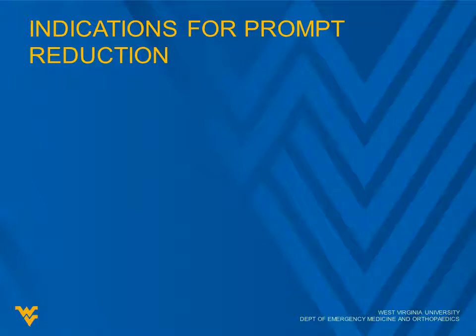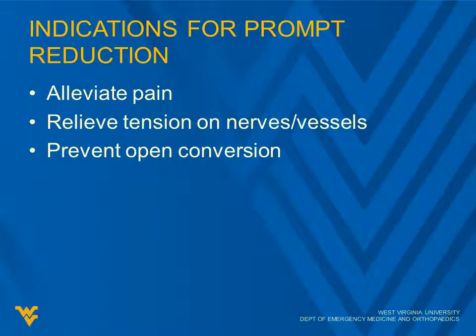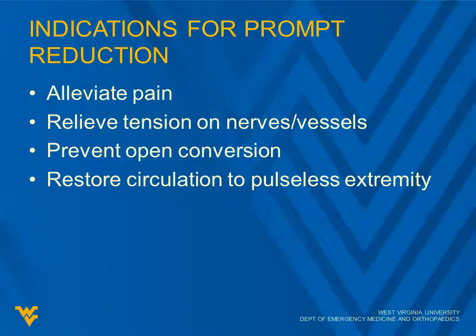There are a few indications for prompt reduction. To alleviate pain is one. To relieve tension on nerves or vessels — if you feel there's an issue with the circulation or nerve conduction. Next is to prevent conversion to open fracture, which we consider tenting of the skin. With tenting, you can cut the blood supply to the skin, and the bone can work its way out through the skin — that would be conversion to an open fracture. You also want to restore circulation to a pulseless extremity. For these urgent cases, reduce as quickly as possible, or give a little pain medicine like fentanyl.